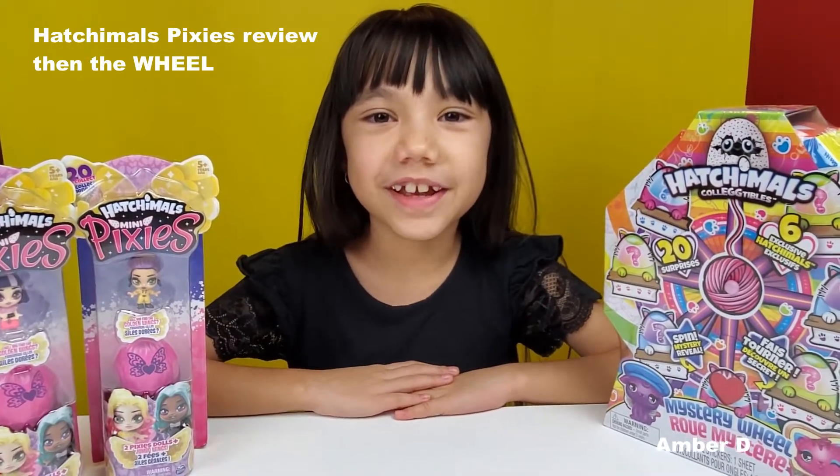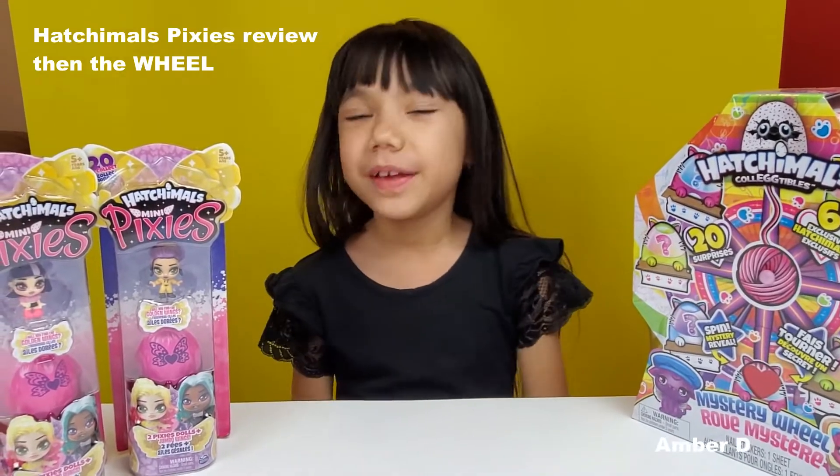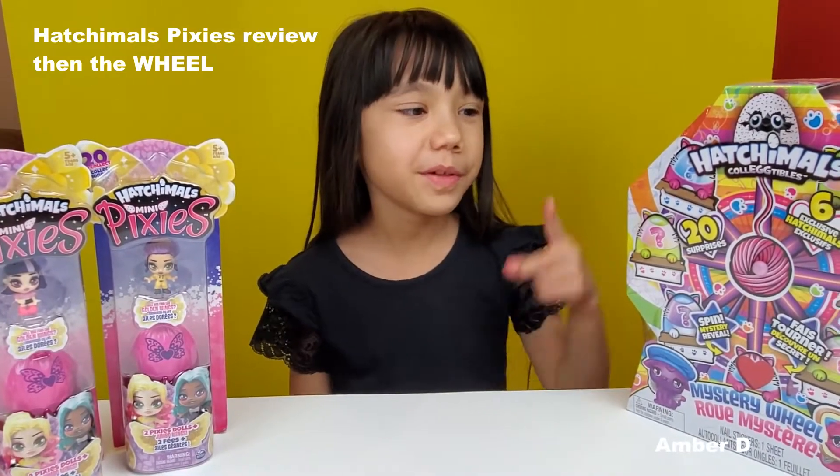Hi guys, it's AmberDee and today we are reviewing Hatchimals Mini Pixies and the Hatchimal Mystery Wheel.